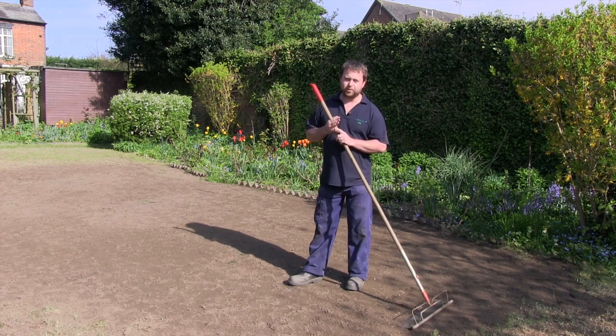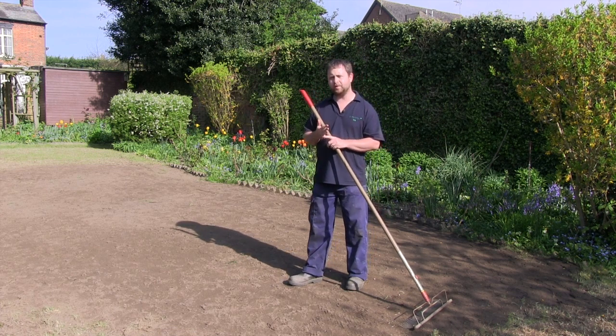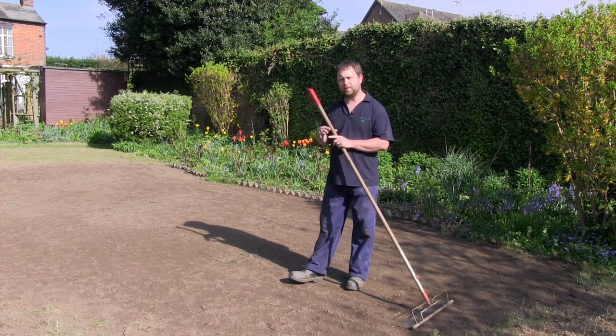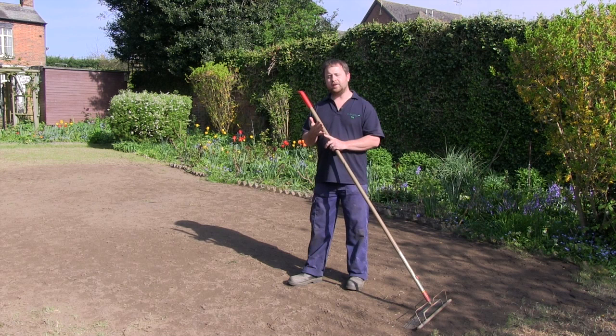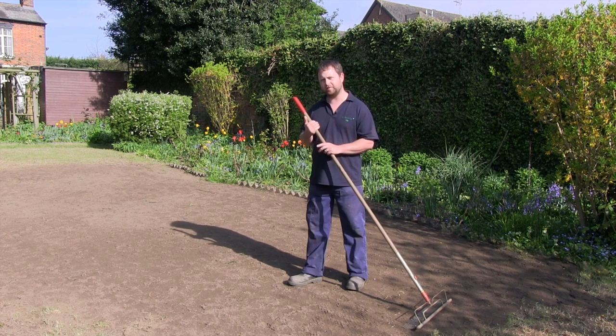After that it's important that it's kept well watered, that traffic's kept to a minimum, and you're not even thinking about mowing it at this stage. If you can stick to those three things you should start to see germination at this time of year in about two to three weeks.